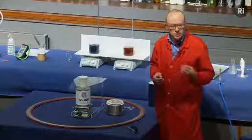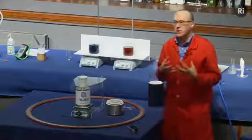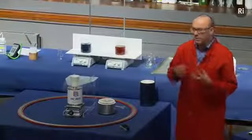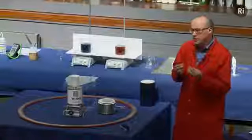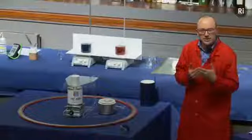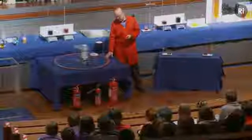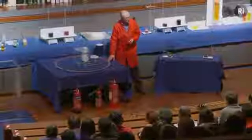It becomes what we call a superconductor. A superconductor is a material that has lost all its electrical resistance. A material which has zero electrical resistance has the property that it can repel a magnetic field. This ring is a ring made of steel and it's covered in little magnets — very strong magnets.